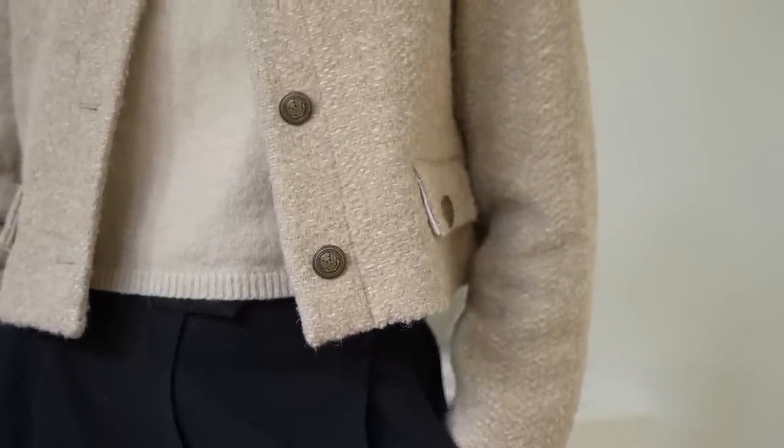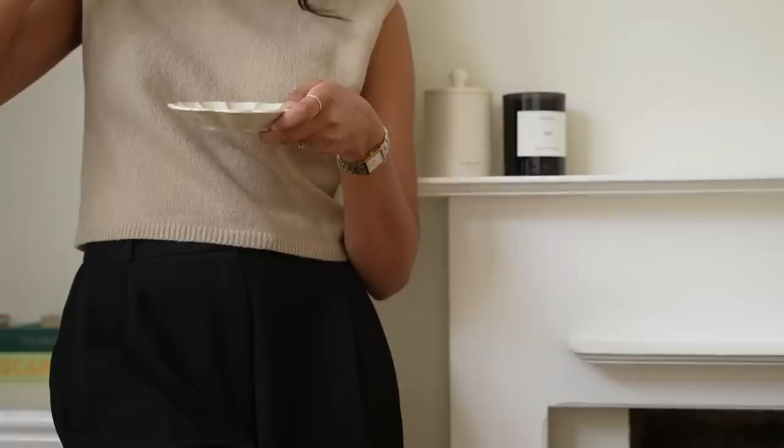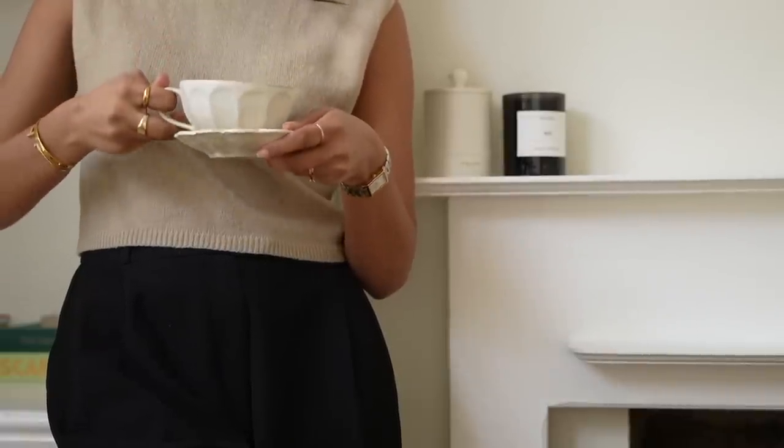I decided to pair the look with some kitten heels and yes, I've fallen back in love with them. I really love how much they balance out an outfit and they're still very comfortable to wear, and comfort is always key.